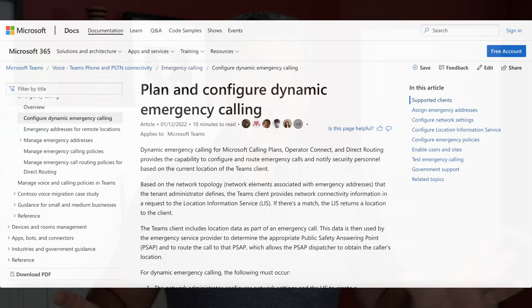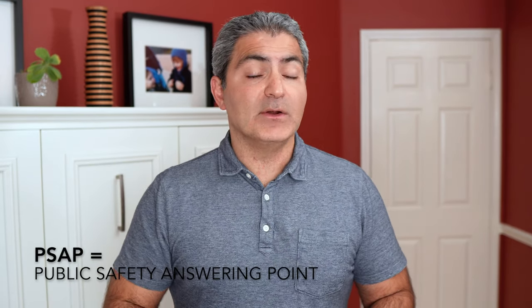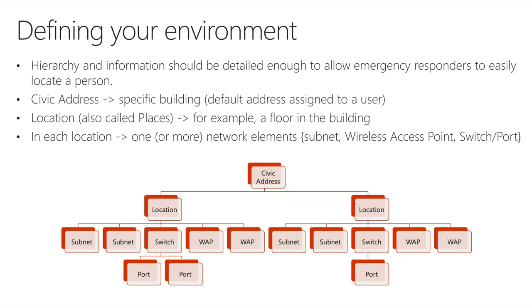Let's first tackle the on-net scenario when you're in the office. It really boils down to dynamic emergency calling — location information services inside Microsoft Teams where Teams is dynamically aware of what networking equipment you're connected to: wireless access points, switch ports. So if you're a user in the LA office but you fly to New York City, because your IP address on your Teams client has changed, if you dial 911, Teams knows you're now in New York City and the PSAP operators and ambulances for New York City are dispatched. From an admin perspective, there is a hierarchy of civic address, location, and networking equipment that an admin has to configure for dynamic emergency calling.